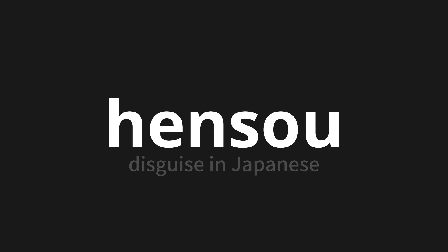Let's say it all together. Hensou. Hensou. One more time: Hensou. Thank you for joining us on this adventure in pronunciation.